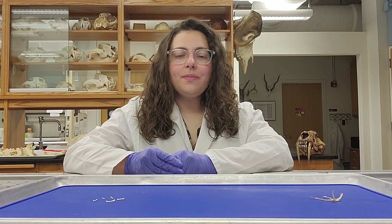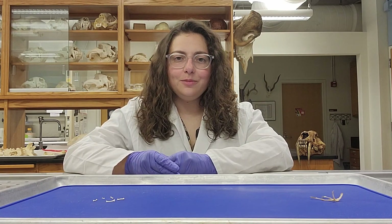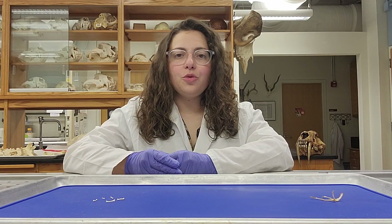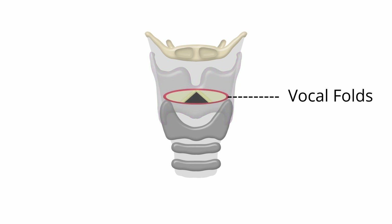I wanted to understand more about saber-tooth cats and the ways that they interacted with their environment and other animals, but first I needed to learn more about modern cats. Humans have one hyoid bone — you may know it as the only bone in our body that doesn't articulate with any others. In humans and cats, hyoids help to anchor structures that we use to make sound, which are behind this cartilage here called the thyroid cartilage. So the shape of the hyoid bone may relate to vocalizations.